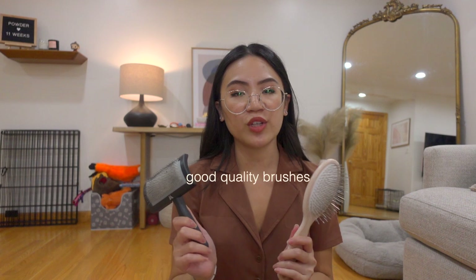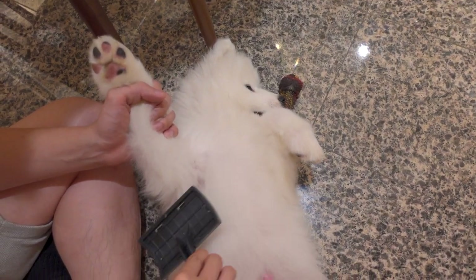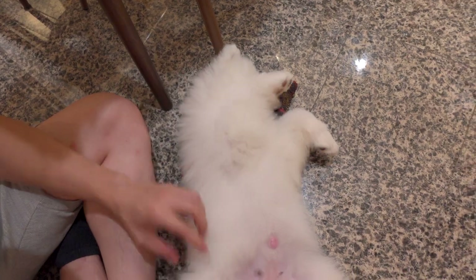Make sure to get some brushes before your puppy comes home, because you do want to start really early — especially with a breed like Powder's — to desensitize them and make sure that the grooming experience for them and for you is much more comfortable in the future. Having your brushes ready and starting early is key.